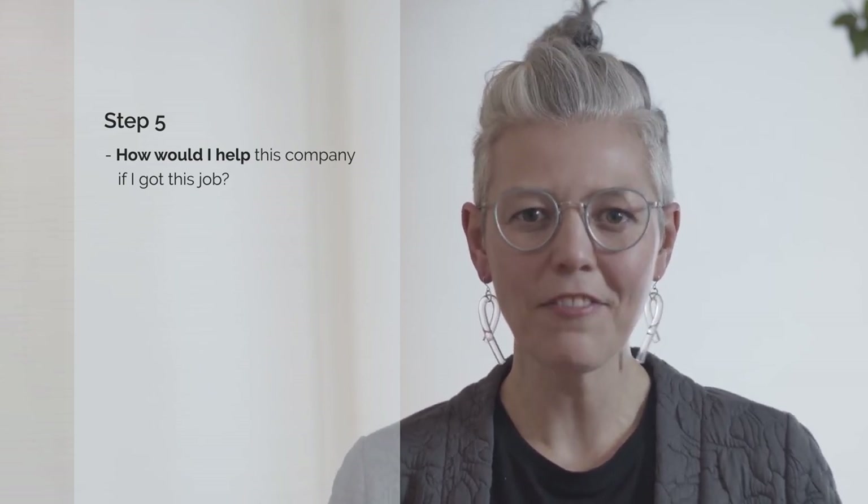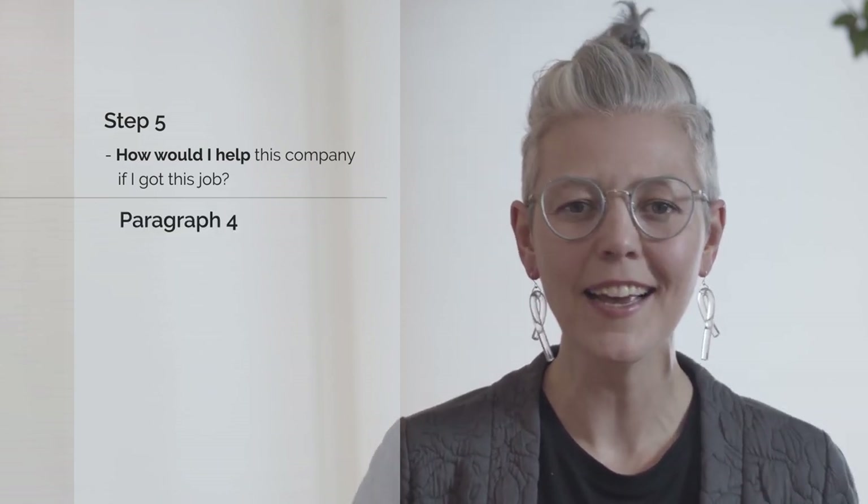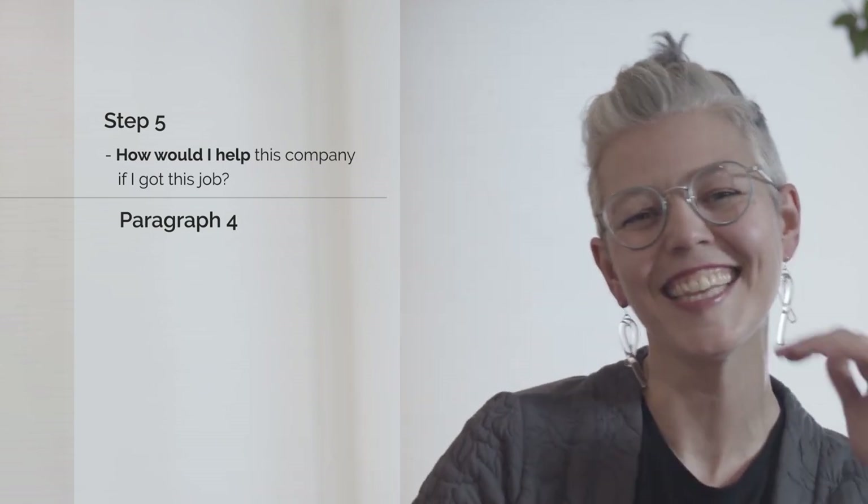The last step — step five of writing an incredible cover letter — is to take a moment to think: if I got this job, how would I help this company? What would I do, and what could they expect if I was the person in this role? That's what you tell them. Paragraph four is: if you were to hire me, I would do this, this, and this for you — so that they can imagine you doing the work and know exactly the difference you would make to their organization.